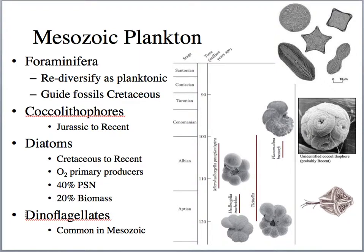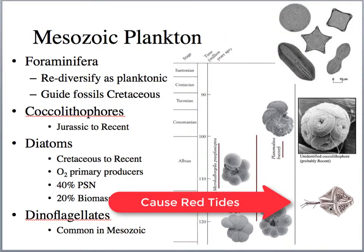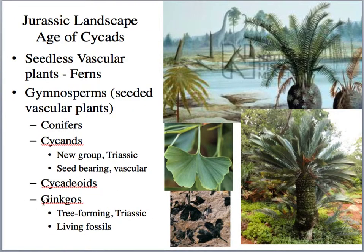Another plankton group that develops are the dinoflagellates. They have two flagella that whip around, and they can move around in the water column, but they're weak swimmers. Some of them, like the modern variety Noctiluca, have bioluminescence and glow when the water is agitated. Some of them are responsible for the red tides that we have today.